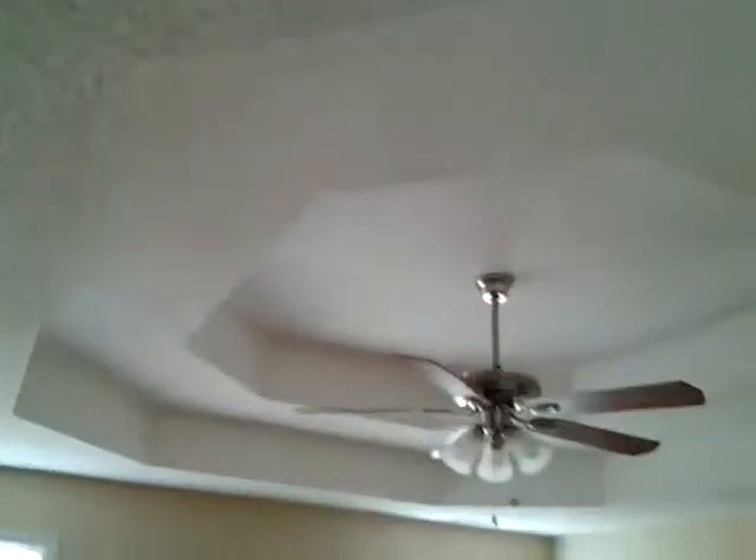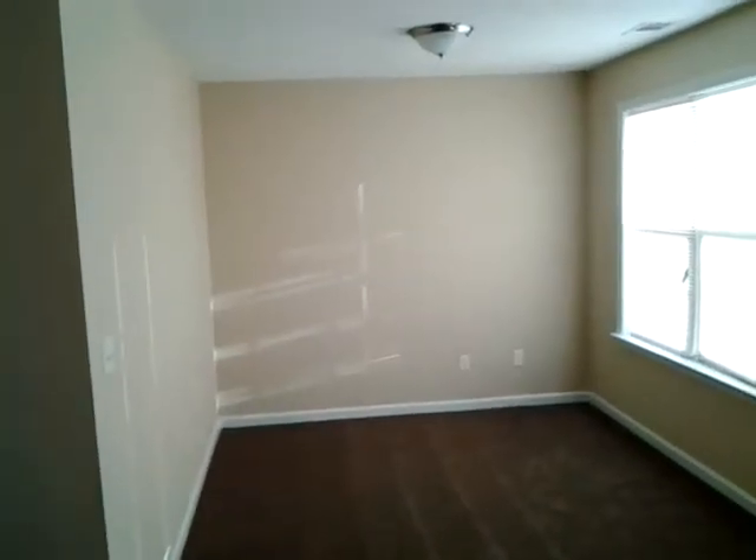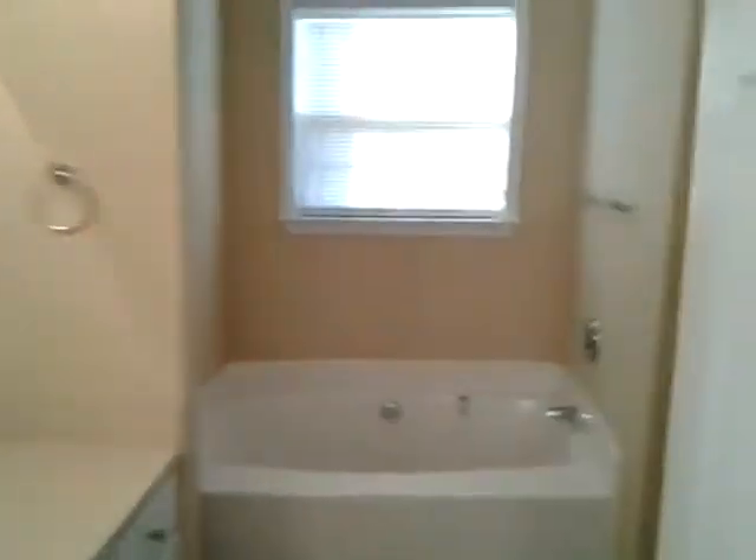The master bedroom features tray ceilings, a ceiling fan, and a nice little nook that could be used as a small home office or sitting area. This is the master bathroom, which includes a garden tub.